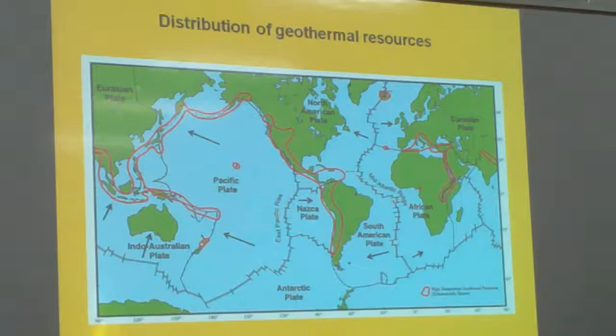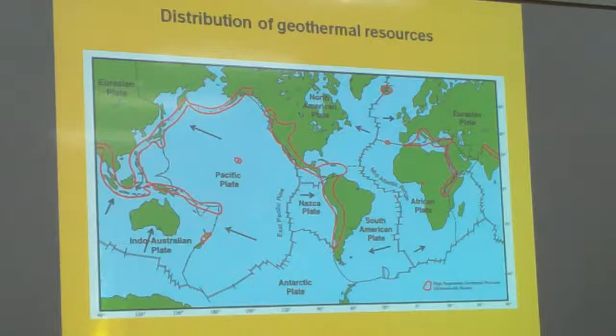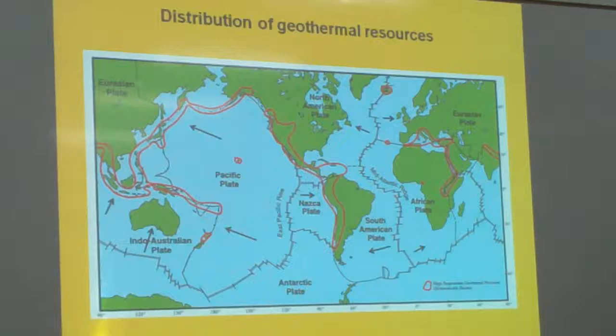How does that affect marine life? Because most of it is on the ocean, it's on the coast. So how does that affect marine life? Because the temperatures are very high. So the sea — what's it like? How does it affect it?